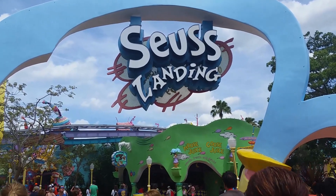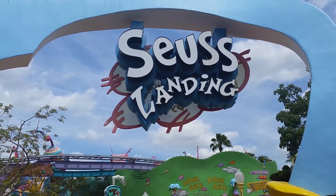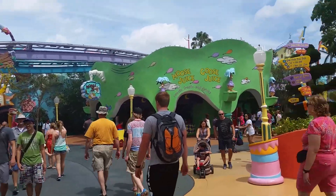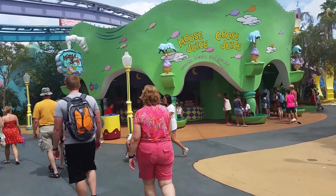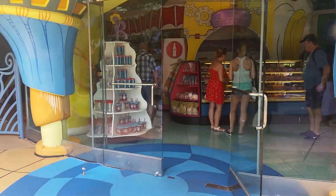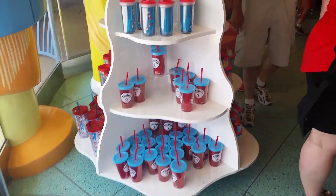So now I'm entering Seuss Landing. I don't care how childish this area is — I'm a big Dr. Seuss fan. I grew up reading Dr. Seuss; it's just a part of my childhood, so I'm going to show you around a little bit. Ooh, moose juice! Not only does it have air conditioning in here — entering the place. Thing one and thing two — I've been seeing those shirts everywhere.